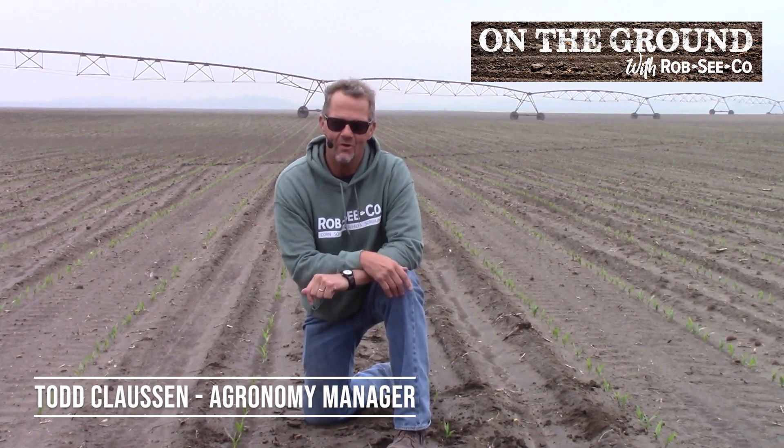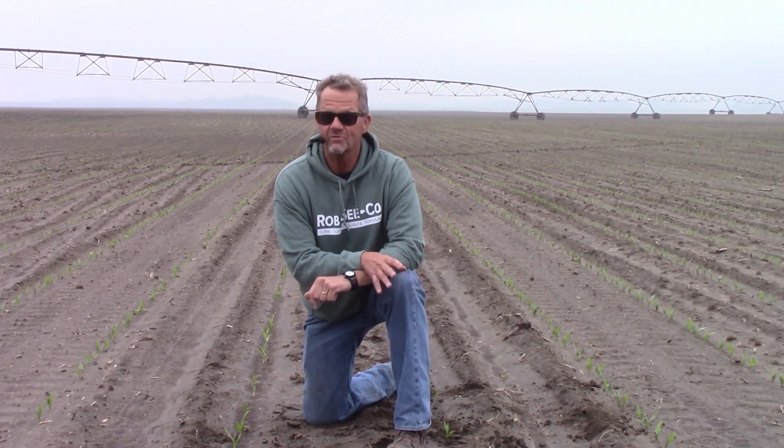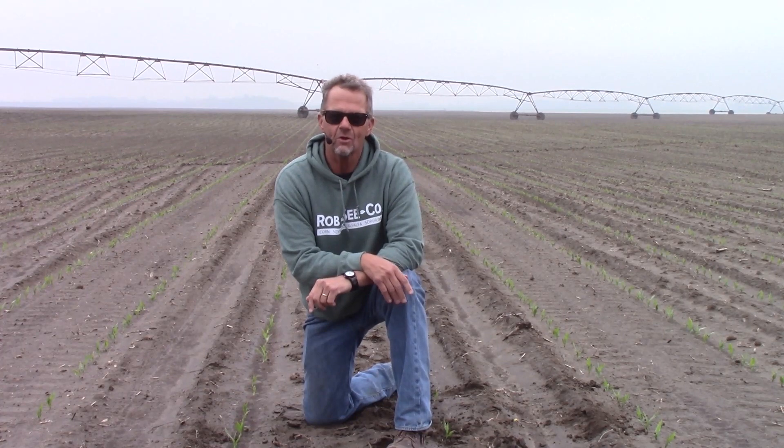There's nothing more exciting than when your crop begins to emerge in early spring. To be able to row your corn is terribly satisfying, especially when we have succumbed to a difficult spring like we have here in 2023. Let's take a closer look. You're on the ground with Rob Seiko.